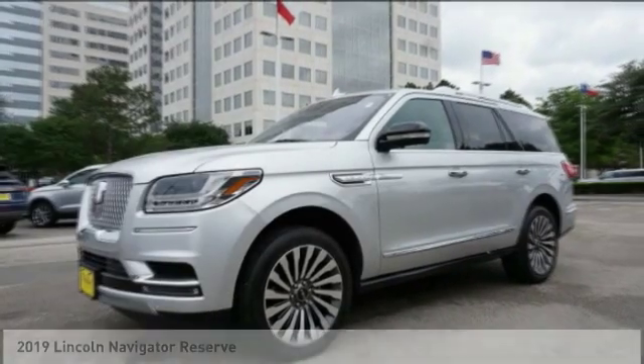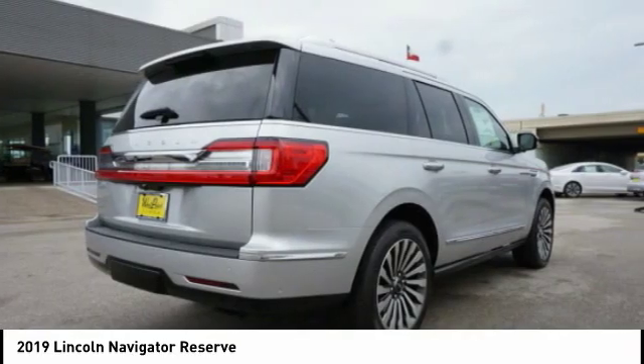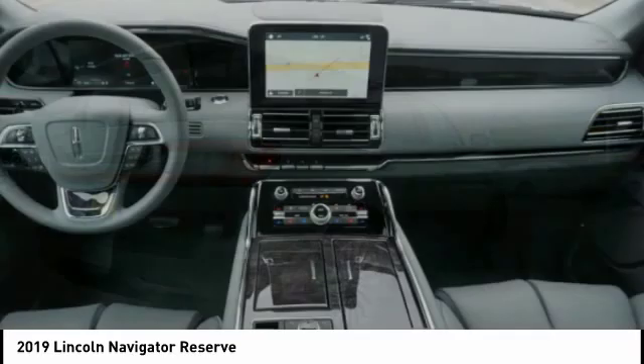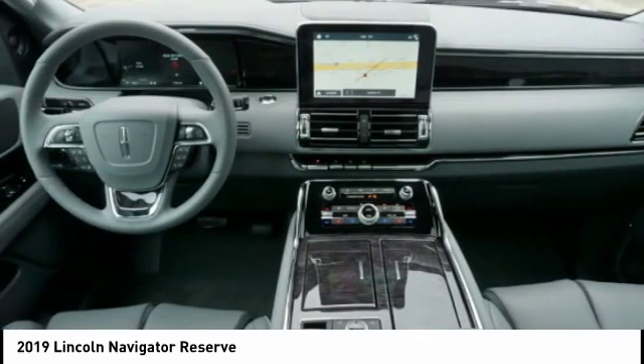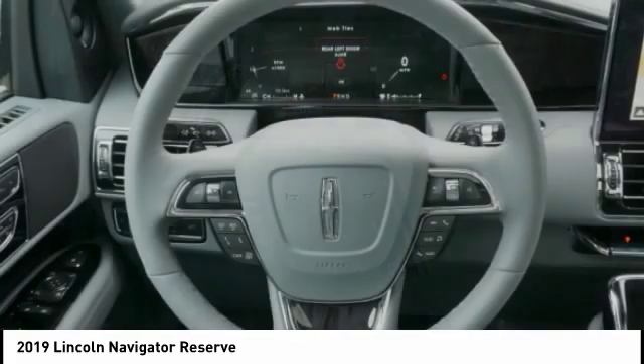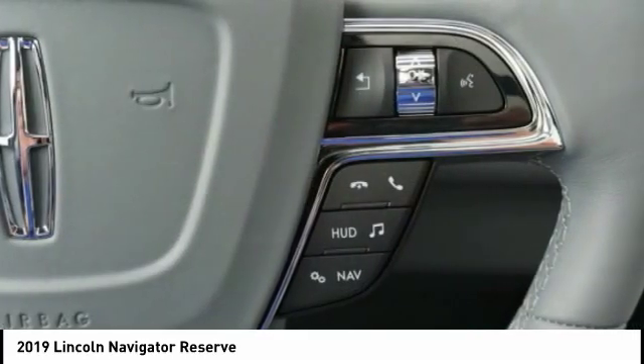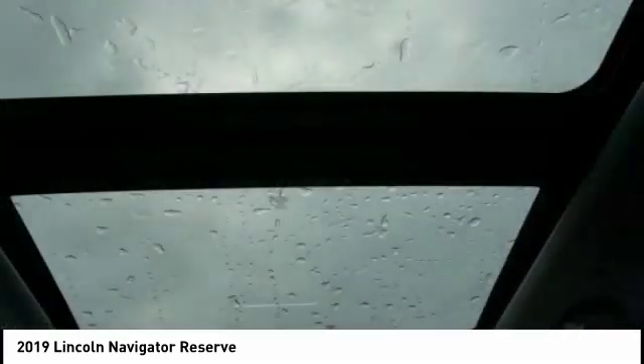Pleased to show you the 2019 Lincoln Navigator. The Lincoln Navigator offers over 100 cubic feet of cargo space, three rows of seating for up to eight passengers, and best-in-class legroom, as well as an authoritative 5.4-liter three-valve V8 flex-fuel engine. This luxury SUV is powerfully persuasive.